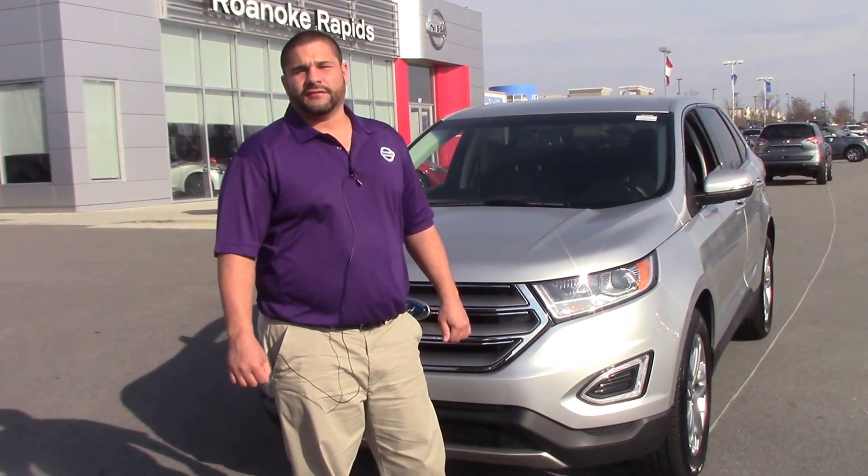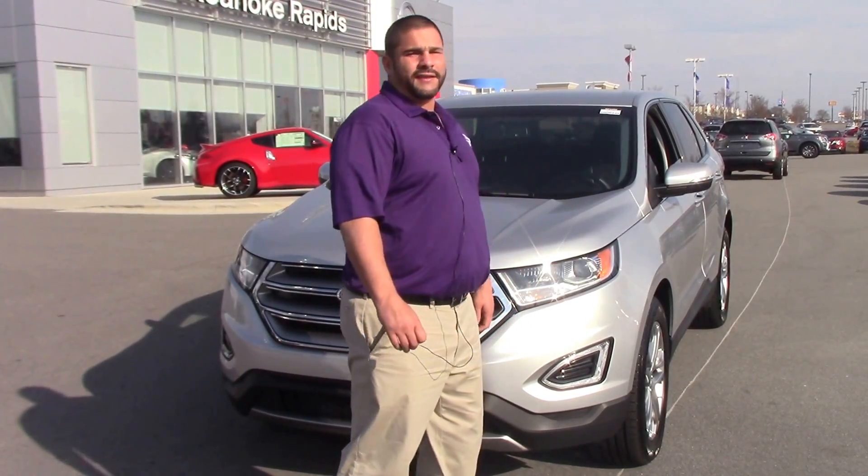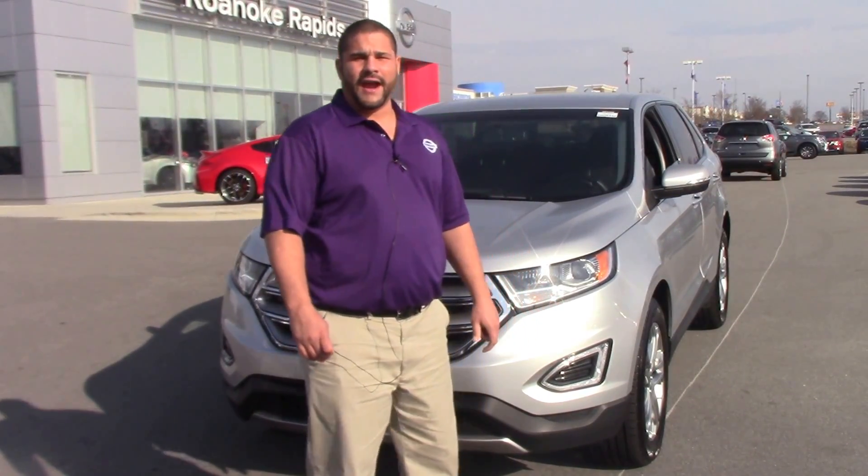Hello, my name is Ephraim Gonzalez. I'm a sales rep here at Nissan of Roanoke Rapids. We're talking about a 2016 Ford Edge, stock number MP3490.